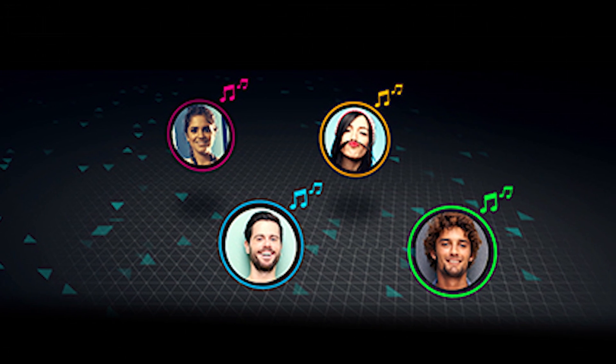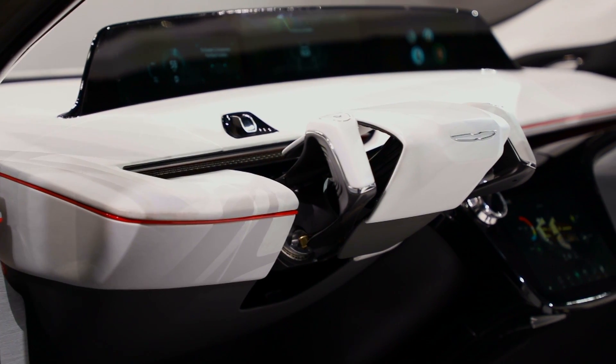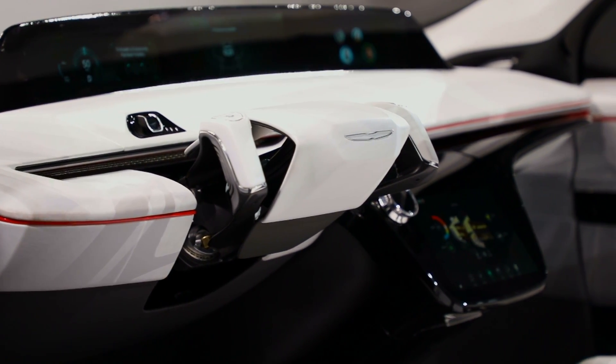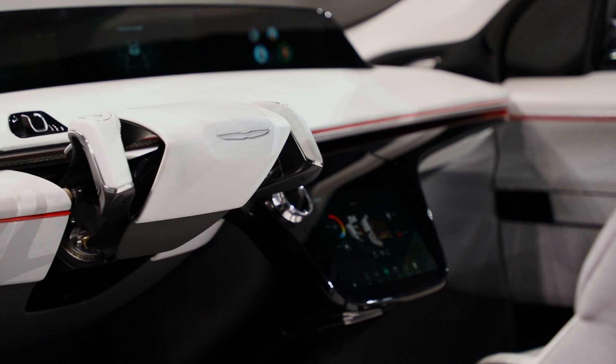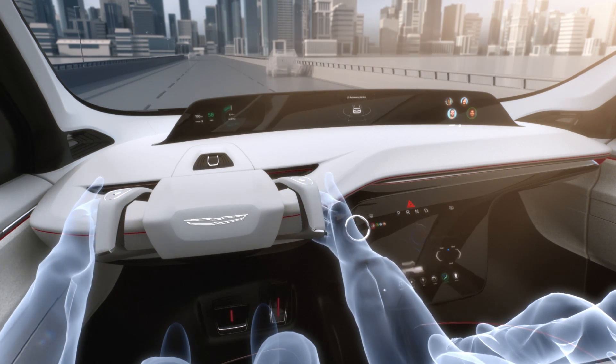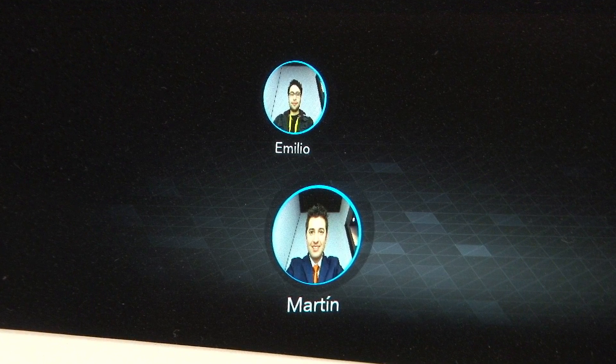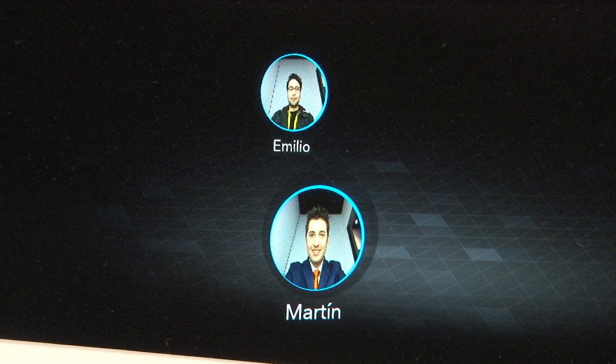What do you mean by passenger content? We've designed this vehicle to be focused both on the driving experience and the passenger experience. We're leveraging biometrics and cloud-based profiles to give every passenger their own profile. What you see up there is basically each passenger and where they're seated in the vehicle.